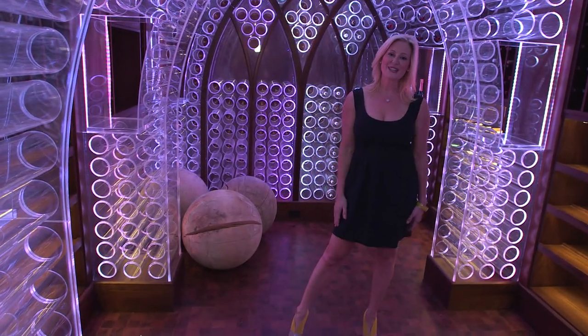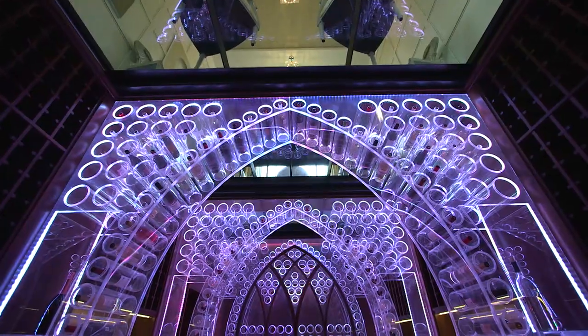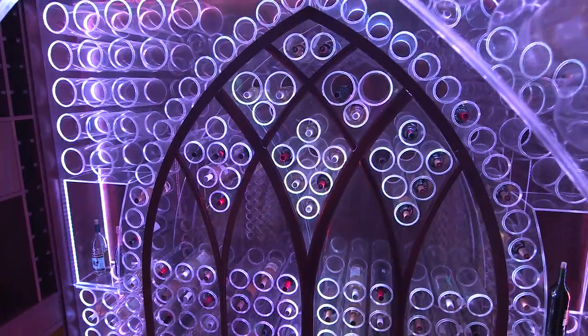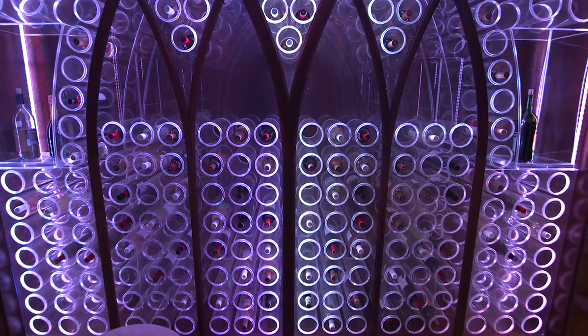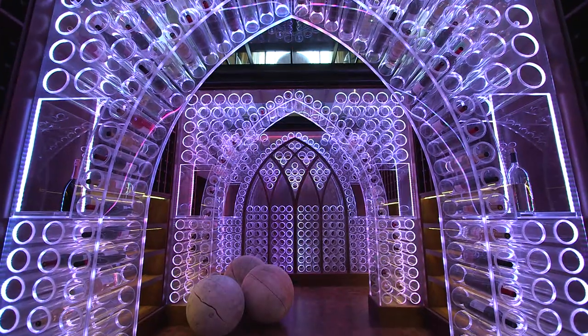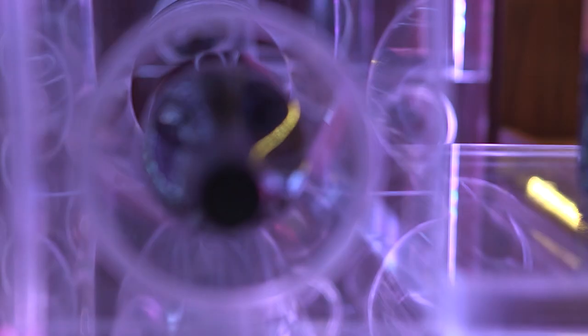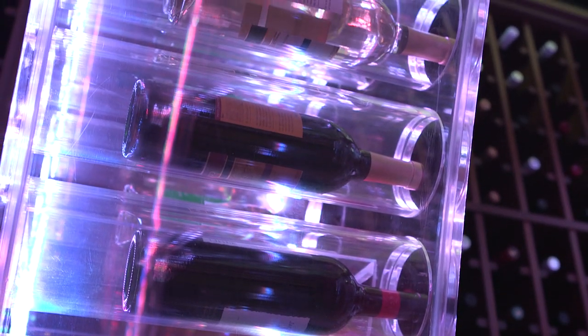Welcome to the Acrylic Wine Cellar. The design of this cellar was inspired by a restaurant, Ariel, which is in Las Vegas. I wanted to try to stretch my boundaries and my imagination as a designer and try something that is not the norm or the usual. And I think we accomplished that here in this space.